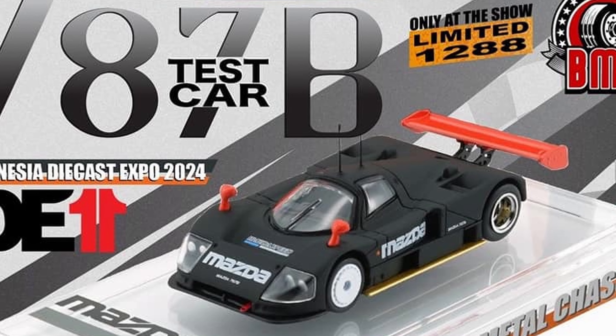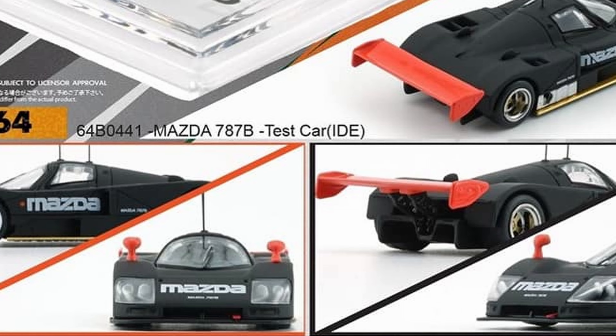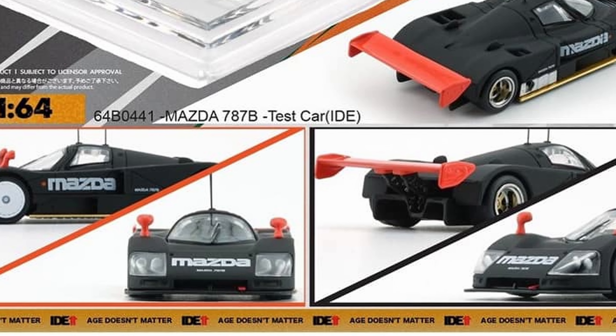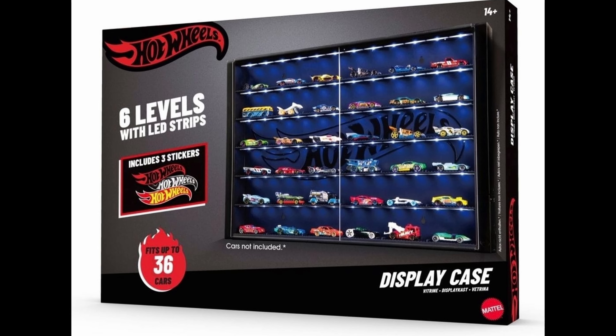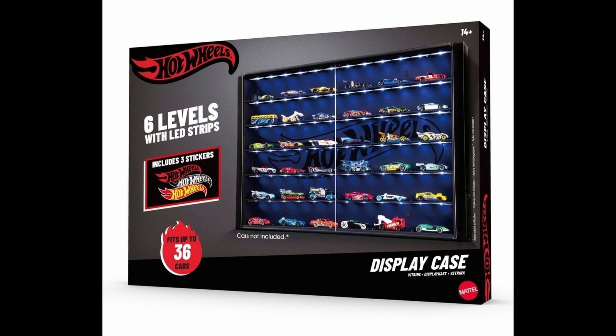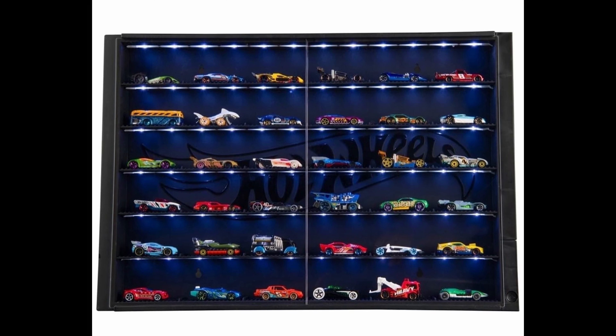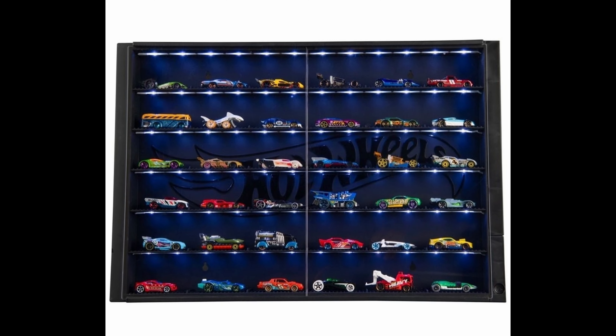Hello everybody and welcome back to the channel. We'll have a quick diecast news and update for today. Starting off with some news from BM Creations — we have the Mazda 787B and the upcoming Toyota Supra, which is beautiful honestly.